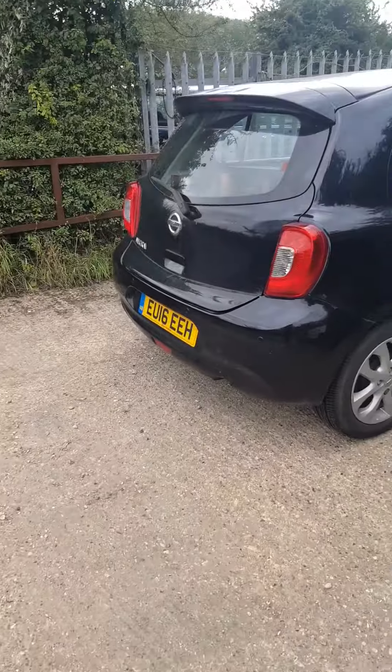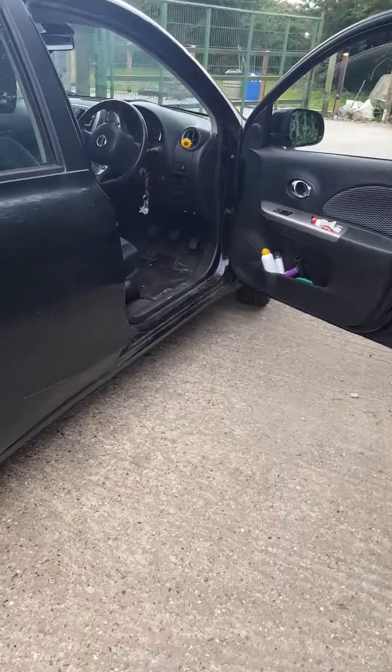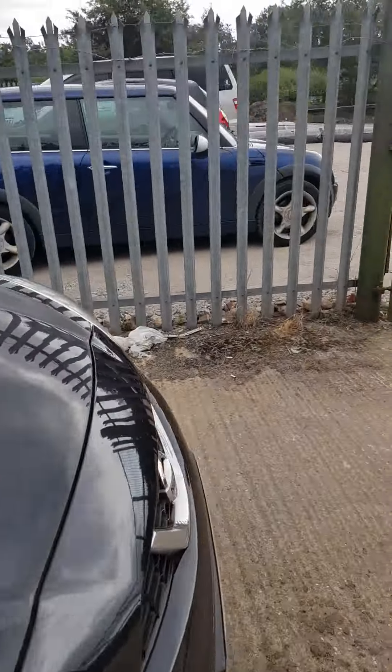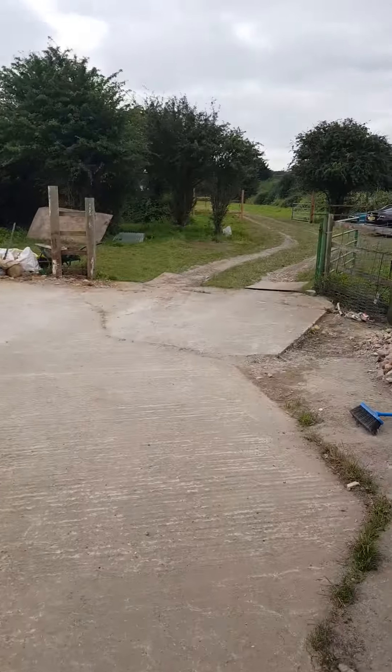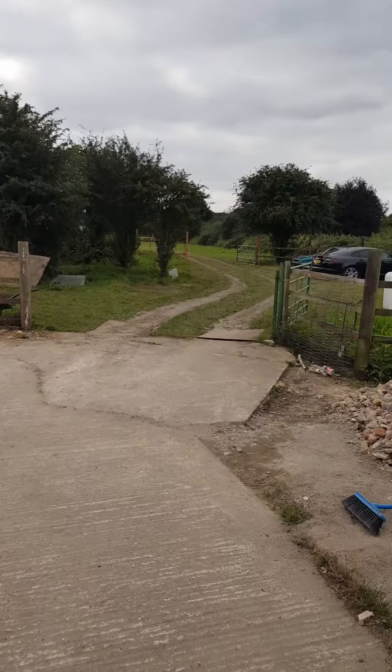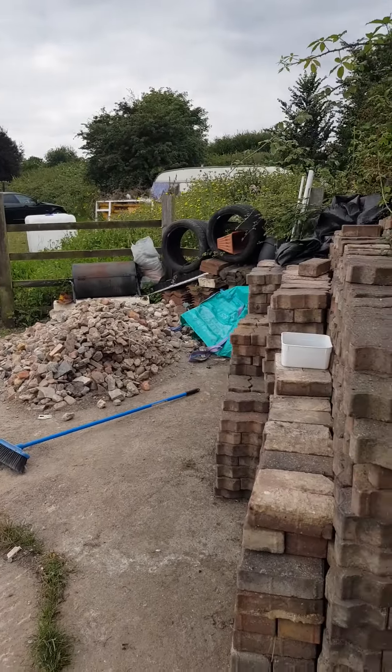I just wanted to show you how you can find us. The big green gate is a dead giveaway — that's usually shut. I've just opened it so I can get my car through. And then you'll come through to here. Lots of building work still going on because we've only just moved. We're developing the site.